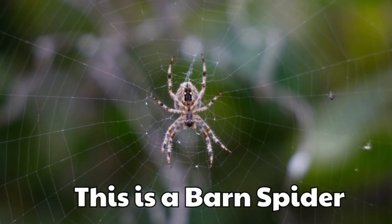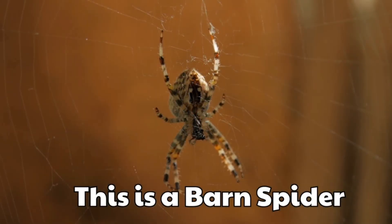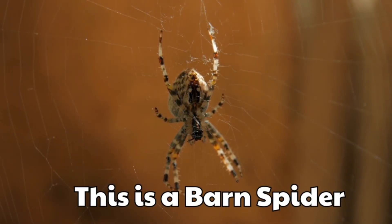This is a barn spider. It makes webs near barns and houses. Its round body is brown and patterned.